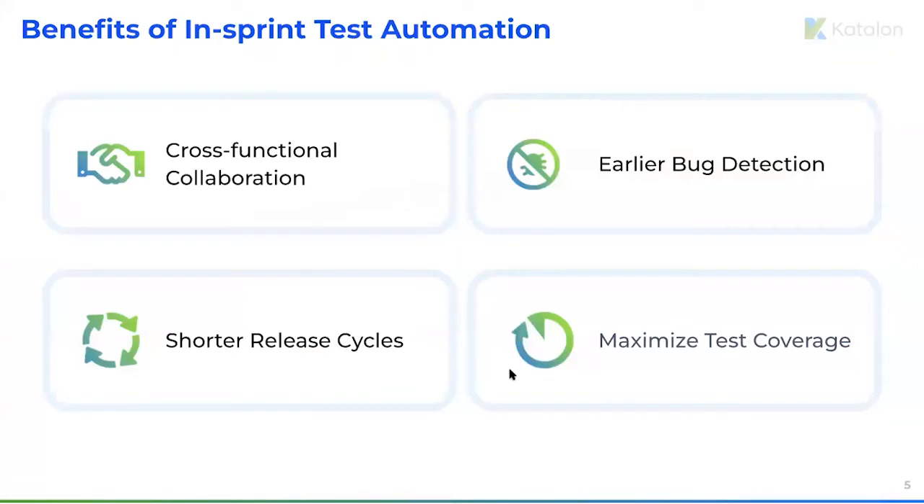This method brings many advantages to the process. First, it benefits cross-functional collaboration because it ensures everyone on the team progresses simultaneously. Next, it gives the opportunity to detect and fix bugs earlier in the software development life cycle — automated tests will be ready at the same time coding is completed. And last but not least, it helps shorten test cycles and maximize test coverage.